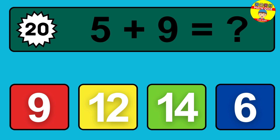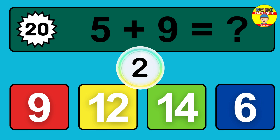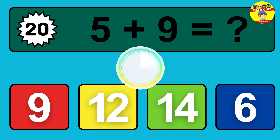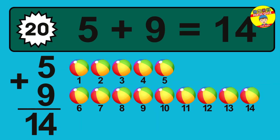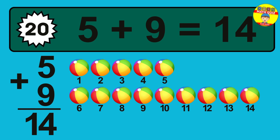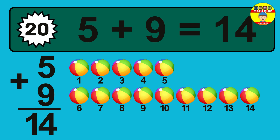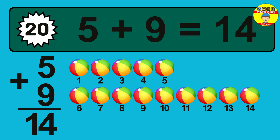Question 20. Five plus nine equals what? One, two, three, four, five, six, seven, eight, nine, 10, 11, 12, 13, 14.